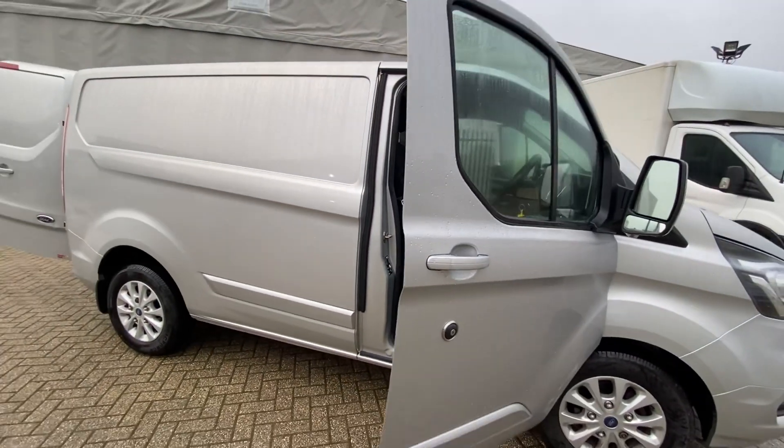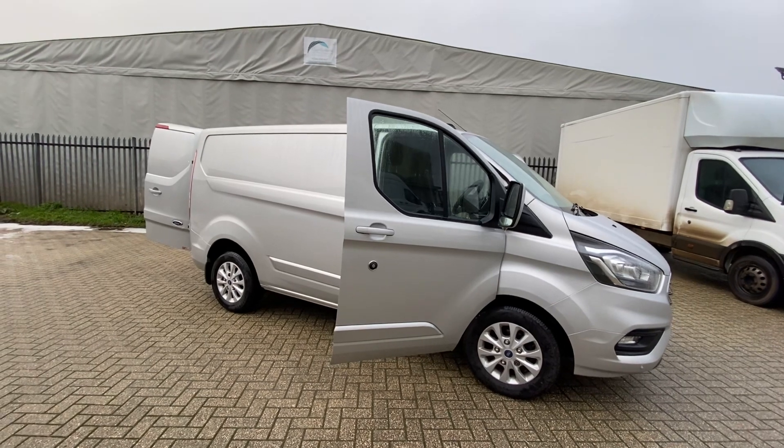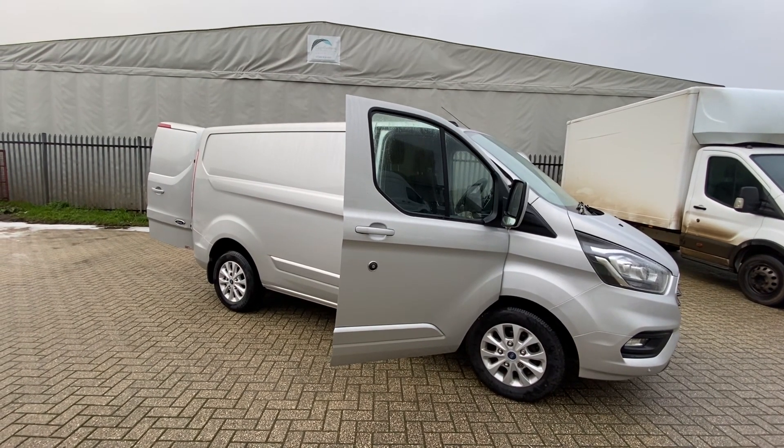If there's anything else you'd like to know about this van, if you'd like to book a test drive or have any other information, videos, or pictures sent through, please do give us a call or get in touch via the website and we'll be happy to help.